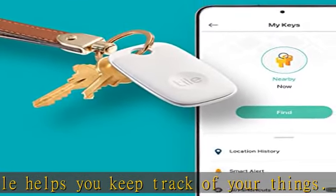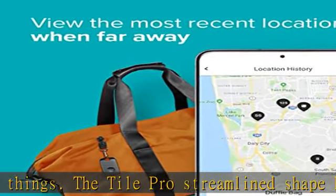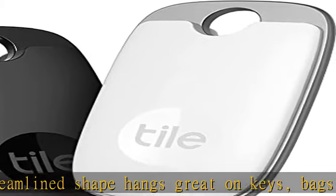Use our free app to find them. Find nearby: use the Tile app to ring your Tile when it's within Bluetooth range, or ask your smart home device to find it for you.